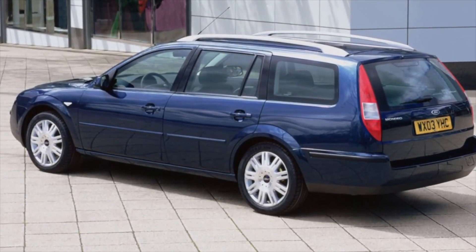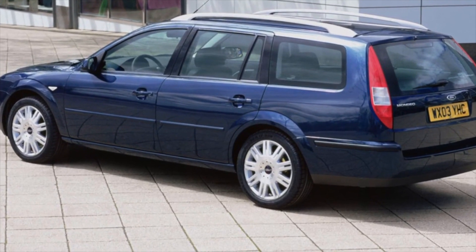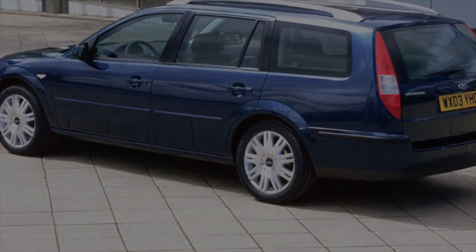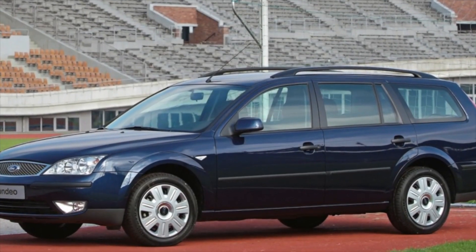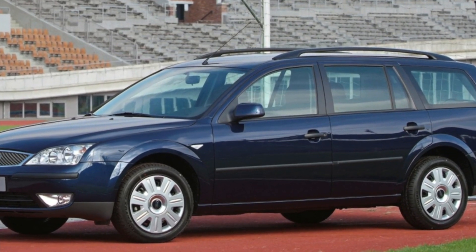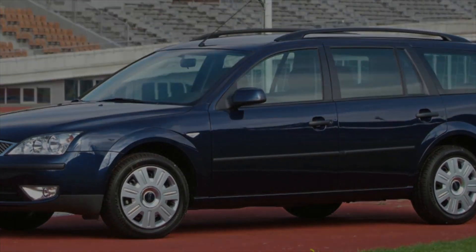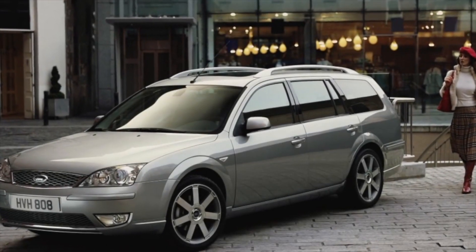On the secondary market, Ford Mondeo 3 is available with the following gearboxes: 5- and 6-speed manuals, as well as 4- and 5-speed automatics. Failure of mechanical gearboxes is an infrequent phenomenon, but given the age of the car you need to be prepared to replace the clutch — as a rule, its resource is 140,000–160,000 kilometers.